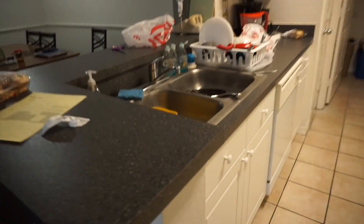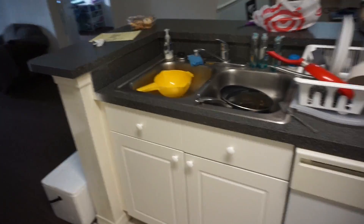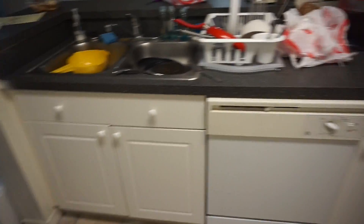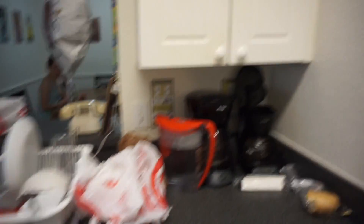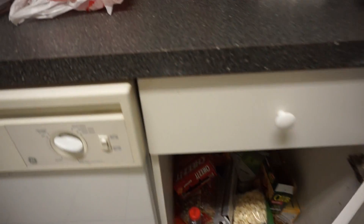Now we're going into the kitchen. Again, this is what we mean by being a little messy — we just have some stuff in the sink and our dishes are out. But this is what the kitchen looks like. You have a dishwasher, and then these are just some of the pantries where we keep our food. Everyone has a shelf, and same down here we have more food.